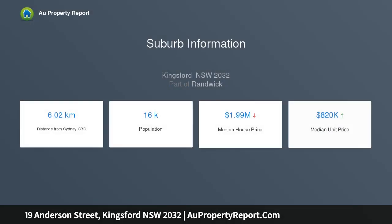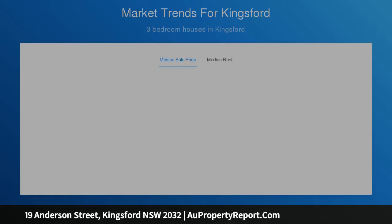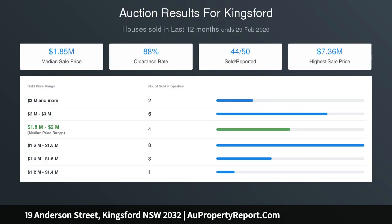Just a short walk away from the light rail, UNSW and Randwick hospitals, and with easy access to Westfield Eastgardens, Maroubra and Coogee beaches, the Sydney CBD and airport — this house creates the perfect environment for families to live, relax and entertain.